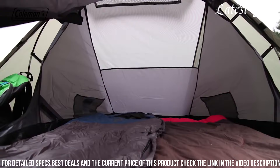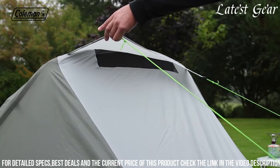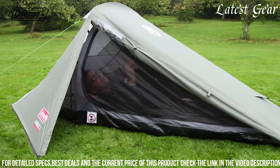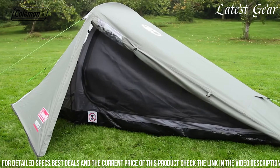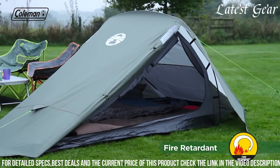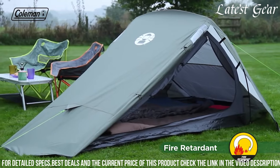Despite its compact size, the Bedrock 2 provides a decent amount of interior space for sleeping and gear storage, while the well-placed ventilation ensures adequate airflow for a pleasant camping experience. Catering to those seeking affordability and functionality, the Coleman Bedrock 2 tent serves as a reliable shelter for casual camping trips or festivals, delivering value without compromising essential features.